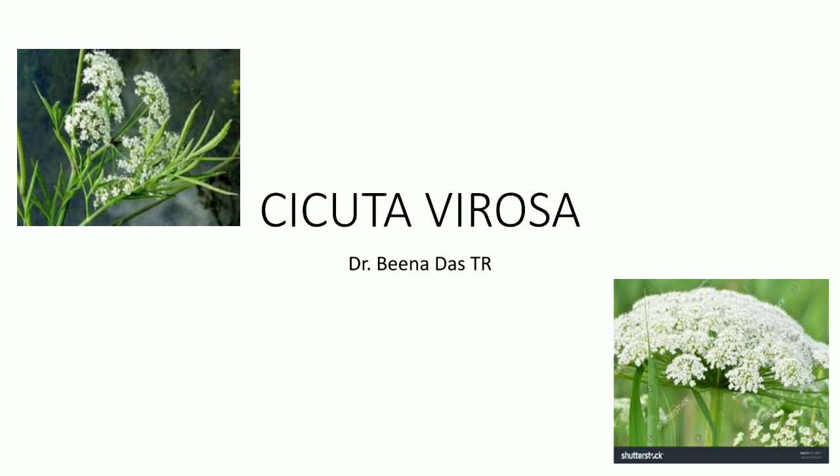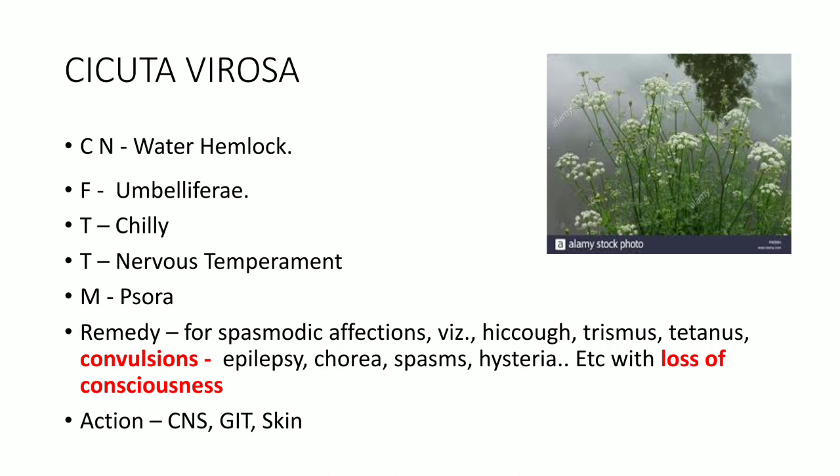Good morning students. Today we will learn another remedy, Cicuta Virosa. Cicuta is an important remedy for convulsions. Its common name is water hemlock and it belongs to family Umbelliferae. You have already learned another hemlock, that is poison hemlock, which is Conium Mac. Secuta is known as water hemlock; the poison hemlock Conium Mac also belongs to family Umbelliferae, like Hydrocotyl.